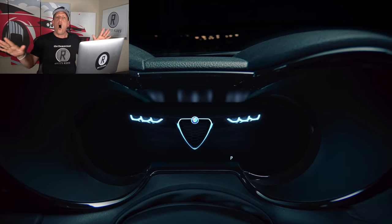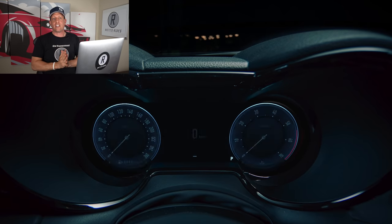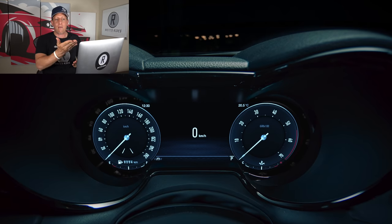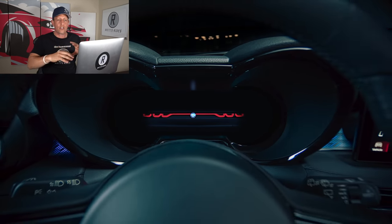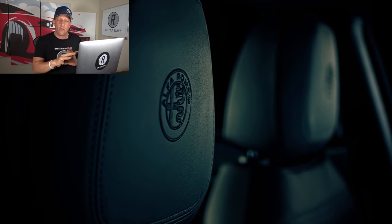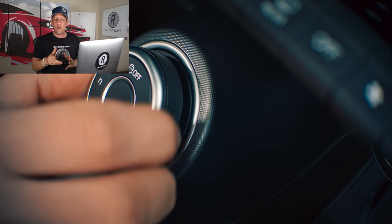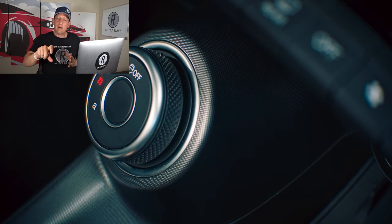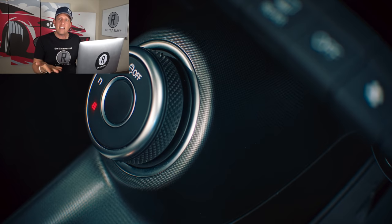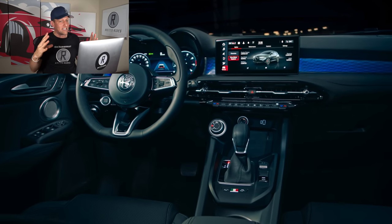You got the interior, all new on this Tonale. You got 12.3 inches smack dab right there in the center — full digital display. You're going to be getting the ability to go into your different modes, and that's going to change up the displays. You have the embroidery on the leather interior, that fine Italian leather. There are your different drive modes that you select by twisting the knob, just like you find in the Stelvio and in the Giulia, and then you'll notice that infotainment system.